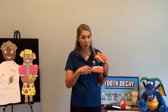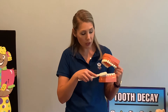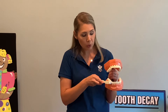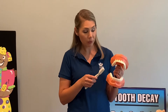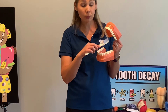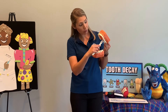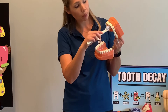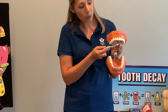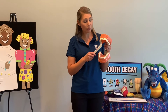We make sure we do the bottoms too — wiggle, wiggle, brush, brush, going through each tooth. You want to make sure that you're touching every single tooth in your mouth. We'll also brush the backs of the teeth, so we might need to turn our toothbrush at a different angle — wiggle, wiggle, brush, brush — doing the same on the bottom as we do on the top.